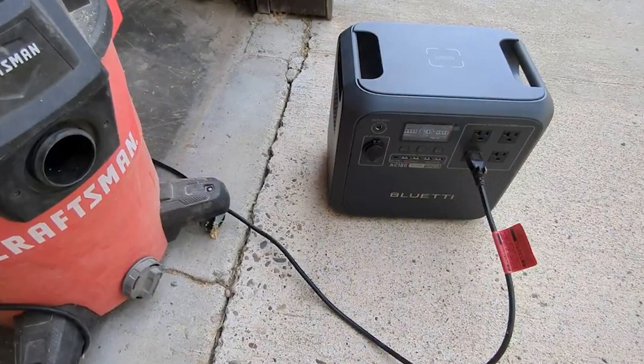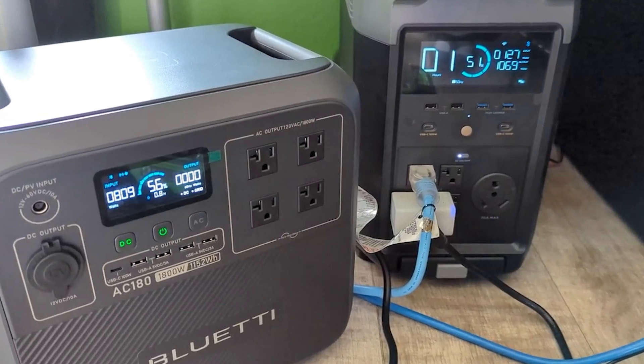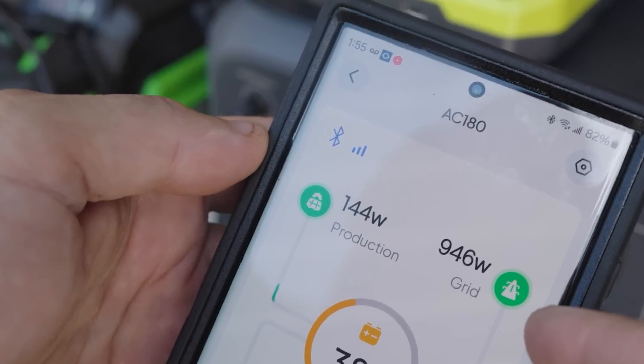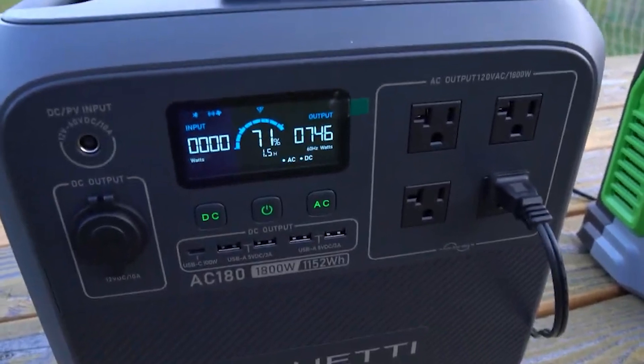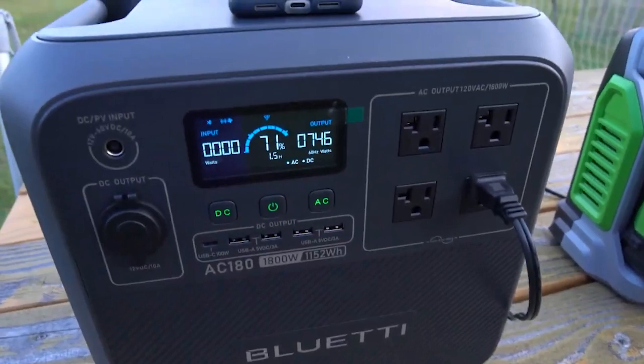Included with the kit are the user manual, AC charging cable, solar charging cable, car charging cable, and the 200-watt solar panel, which is shipped separately. In summary, the Bluetti AC180 solar generator kit is a comprehensive and efficient power solution, ideal for camping and emergency situations.